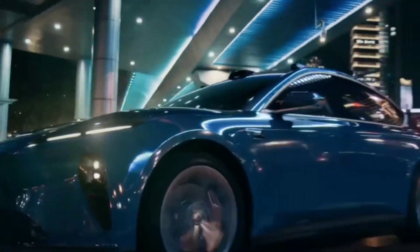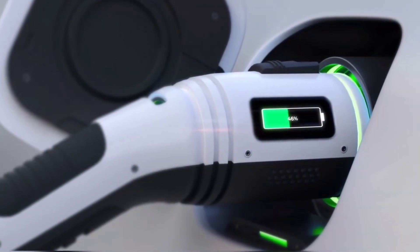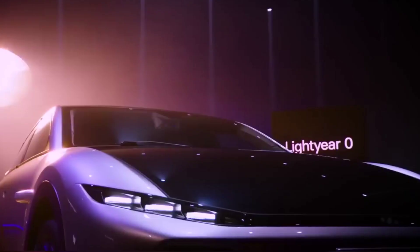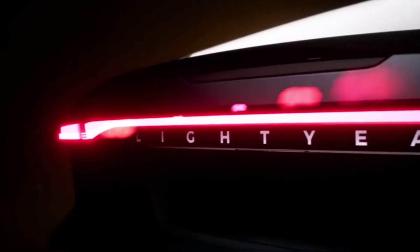Is there a car that does not require a battery and runs completely on solar power? Well, apparently there is one. The Lightyear Zero is a fully solar-powered long-distance passenger car. In this video, we take a look at the amazing Lightyear Zero.